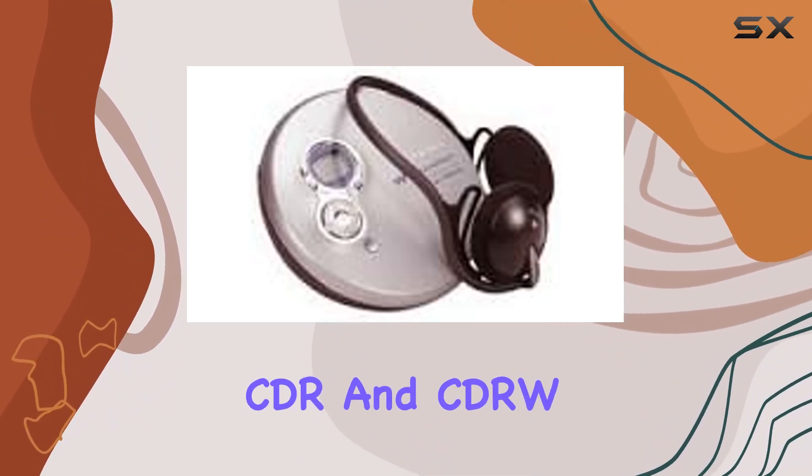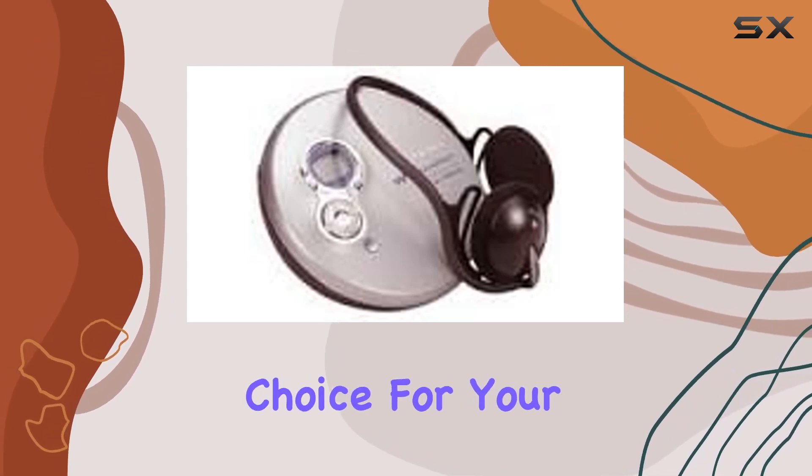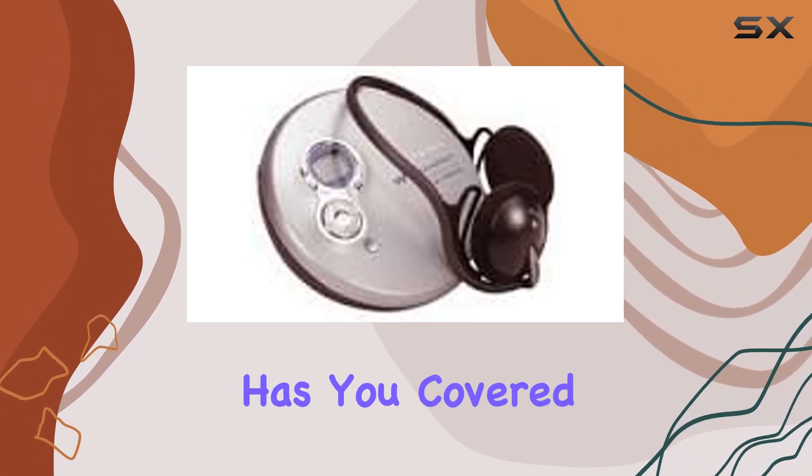Supporting CD, CD-R, and CD-RW formats, making it a flexible choice for your music collection. Whether it's your favorite album or a mix CD, this Walkman has you covered.